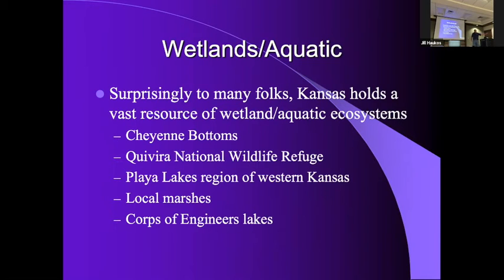We've got the playa lakes region of western Kansas — playa lakes start down in Texas, come up through Oklahoma and Kansas, into the rainwater basin area of Nebraska, and then the sand hills and the prairie pothole region. These are natural basin ephemeral wetlands — if it's a wet spring there's water, otherwise they dry up. Cheyenne Bottoms and Quivira National Wildlife Refuge are two absolute gems. Ninety percent of the world's white-rumped sandpiper population fuels up at Cheyenne Bottoms and Quivira.